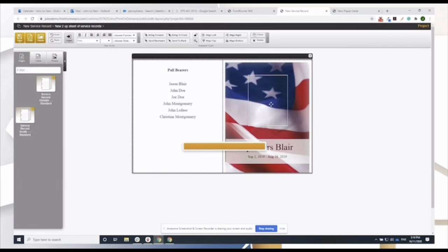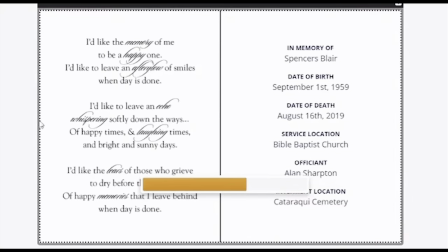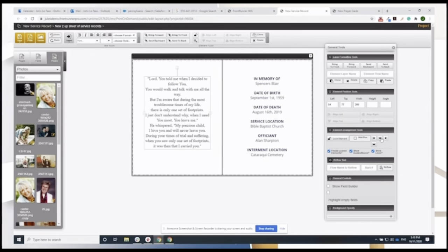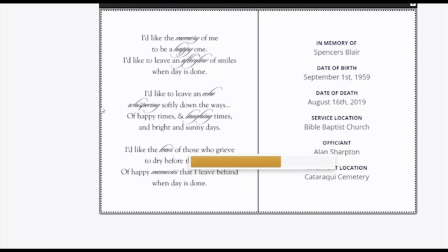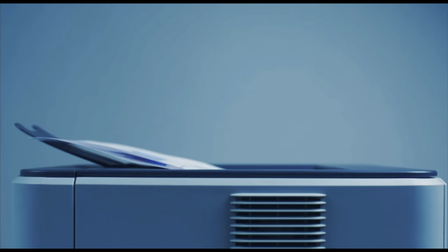You now have access to a greater library of stationery that you can easily customize for each and every service. Using our easy-to-use editing software, you can design beautiful stationery pieces in minutes with drag-and-drop technology. Easily add photos, stylize text, and make sure everything is aligned before you print. You can even create and save your own templates.